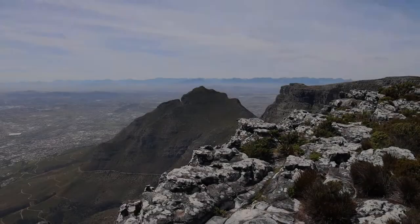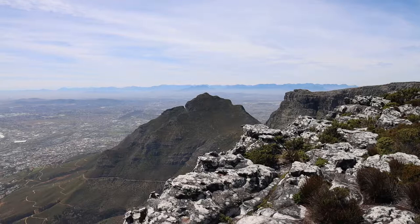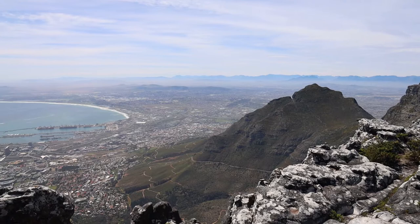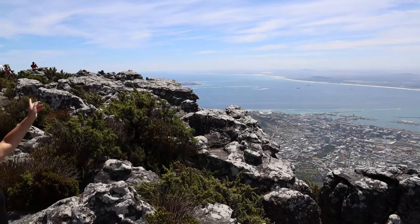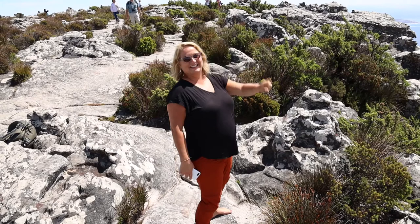Hi everyone, we thought we'd give you a quick introductory doTERRA essential oils class from the top of Table Mountain. We'll share the view to get kicked off and give you a bit of an introduction into the essential oils and doTERRA. It's pretty amazing to be up here — we think this is a world-first class from the top of Table Mountain.